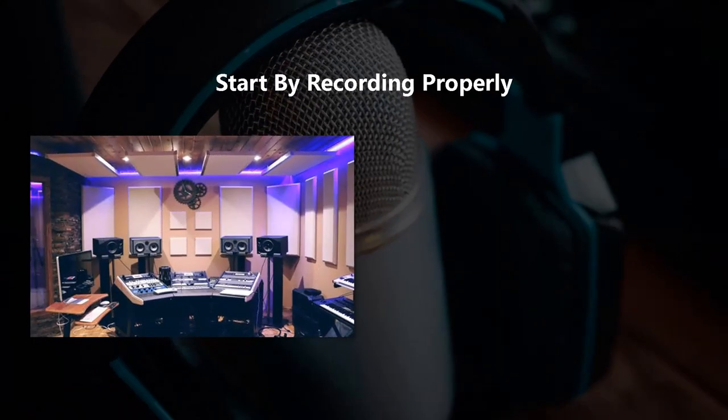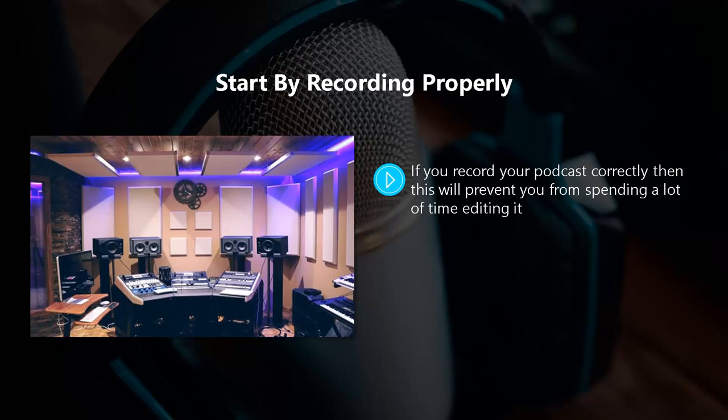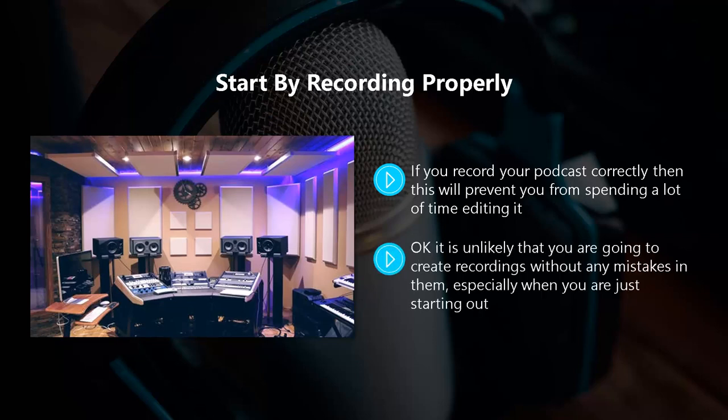Start by recording properly. If you record your podcast correctly then this will prevent you from spending a lot of time editing it. There's not much fun in fixing a lot of mistakes that you have made in a recording. If there are many errors in your recording it might even be quicker for you to record the whole thing again. It is unlikely that you're going to create recordings without any mistakes, especially when you are just starting out.